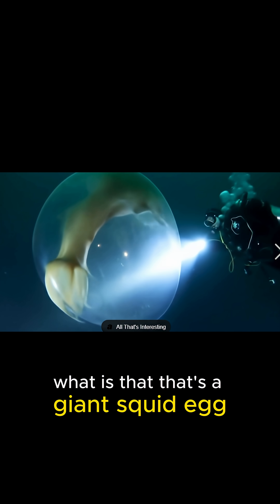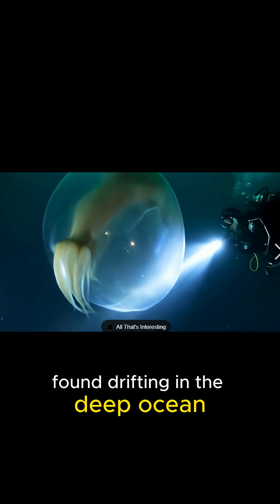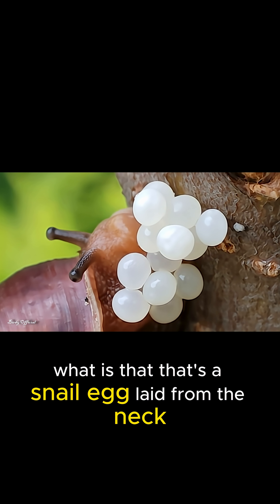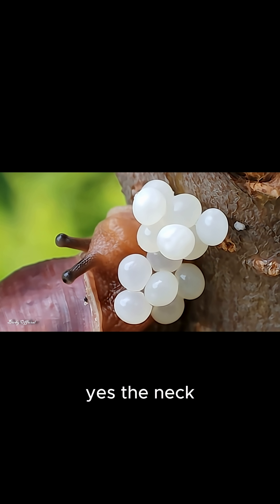What is that? That's a giant squid egg, found drifting in the deep ocean. What is that? That's a snail egg, laid from the neck. Yes, the neck.